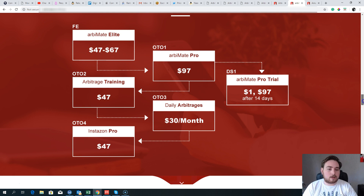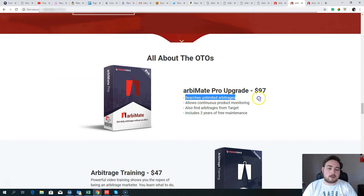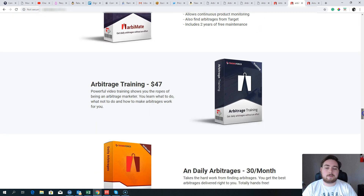Upgrade number one is the RB Mate Pro system at $97. This gives you unlimited arbitrage searches, continuous product monitoring, target searches — finding product opportunities on Target — and two years of free maintenance. The key feature that would make me want this is the continuous product monitoring: you can set it up on autopilot to search through certain categories automatically in the background and give you a list of winners. That's $97 one-time.